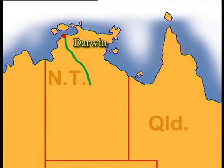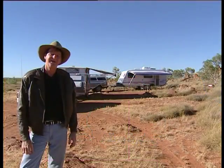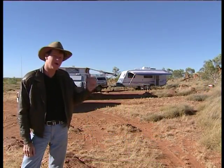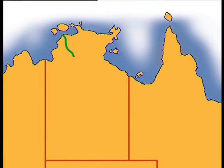With the monsoon rain set in for the next three months, we've decided to head south from Darwin to central Australia. We're following the Stuart Highway which runs through the heart of the Northern Territory. It took just two days to reach this marvellous outback campsite just north of Tennant Creek. From here our odyssey resumes.